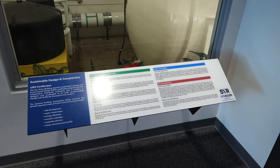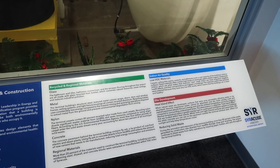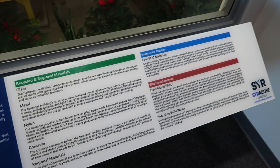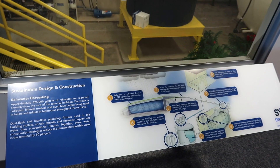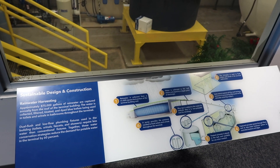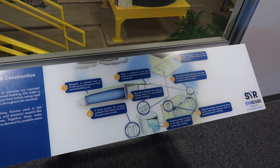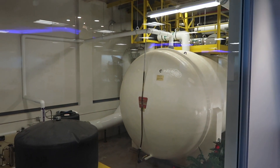There's a segment over here about sustainability and different things about the construction of the building — air quality and more. It says approximately 875,000 gallons of rainwater are captured, and that water is used in the toilets. It's dyed blue so you know it's rainwater. Look at that tank — that is huge!